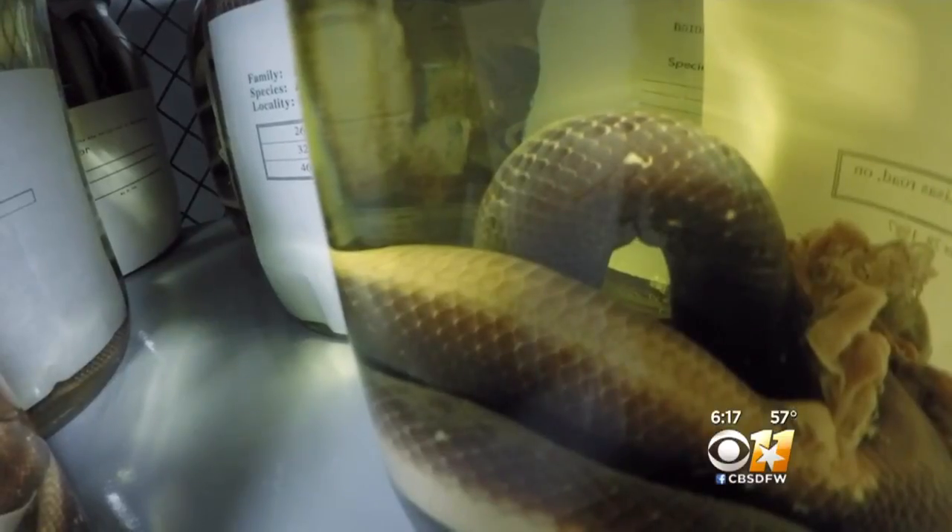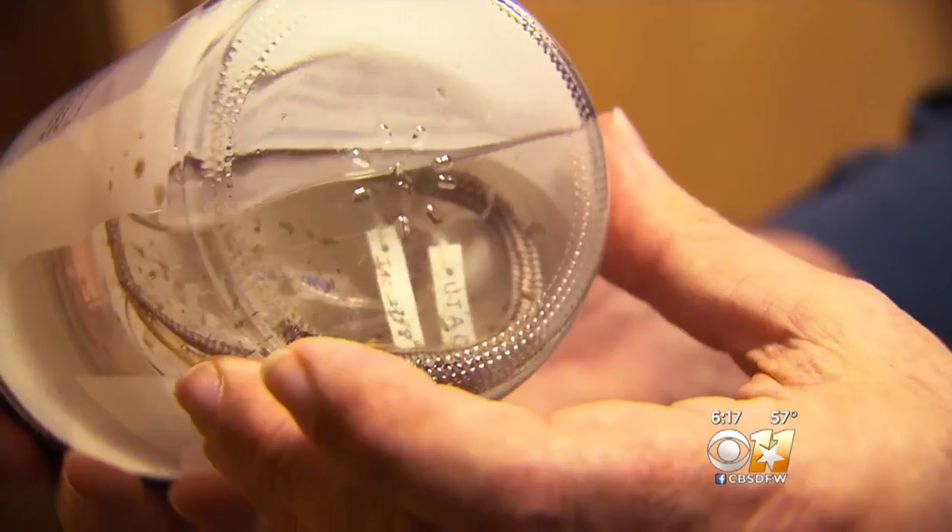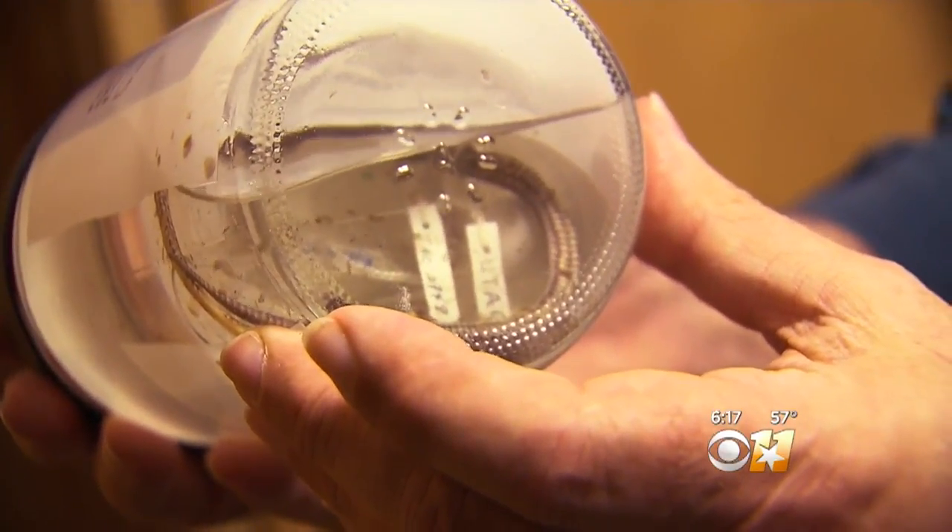I've described about 200 new species of amphibians and reptiles in my career. This has probably got more response than most. Dr. Campbell says finding a snake inside of a coral snake is not unusual. He said out of the 10 coral snakes they found back in 1976, seven had another snake in the belly. Mysterious dinner snake — the name is very appropriate. I'm freaked out by it.